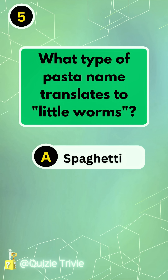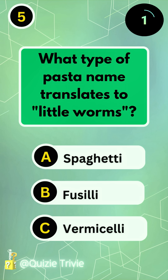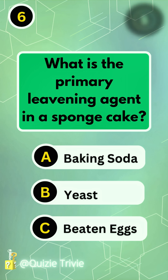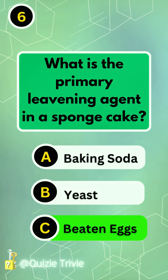What type of pasta name translates to little worms? Vermicelli. What is the primary leavening agent in a sponge cake? Beaten eggs.